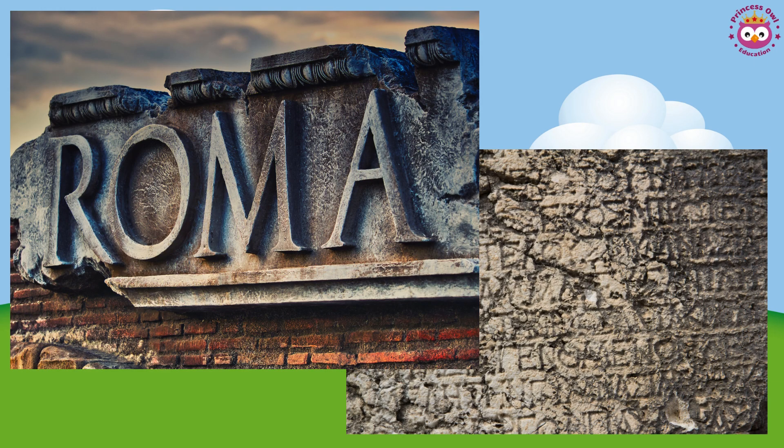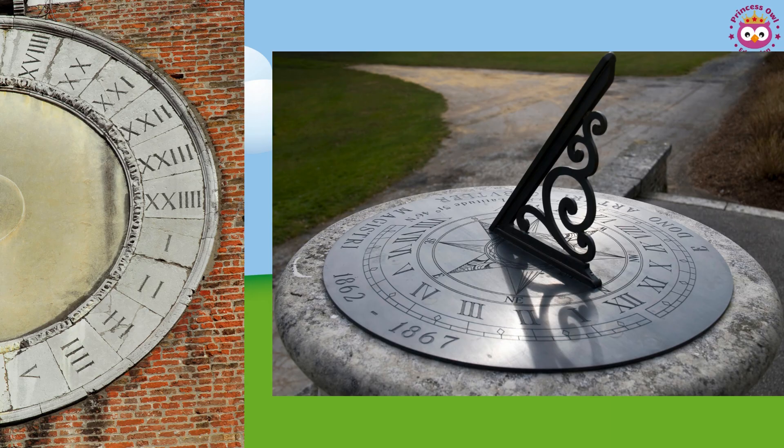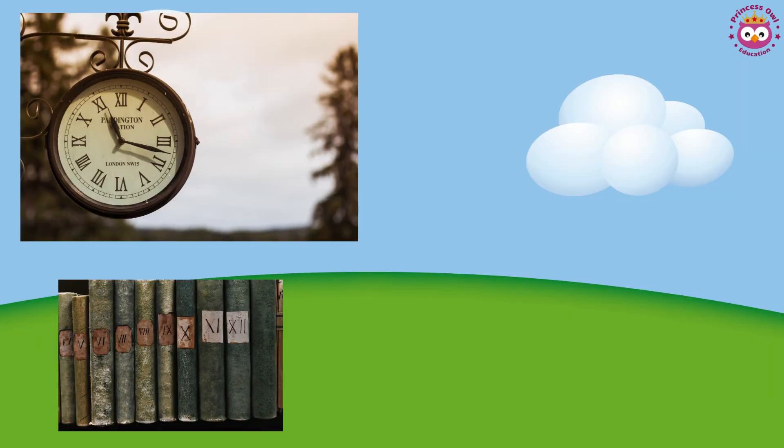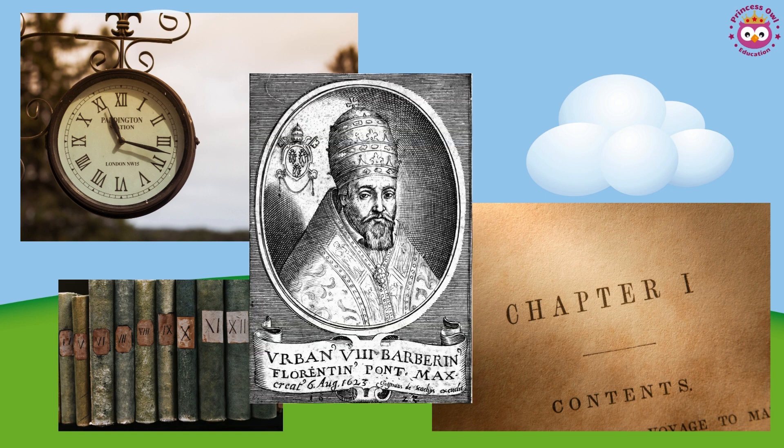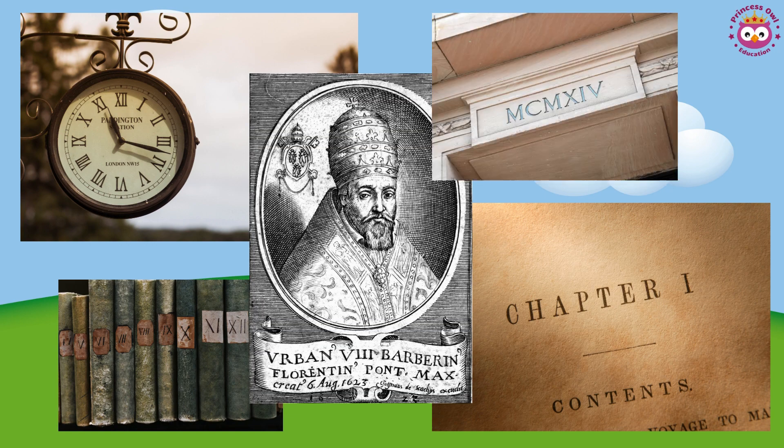But why do we need to know Roman numerals? Great question. Understanding Roman numerals can be like unlocking a secret code to the past. They are still used in various places today, such as on clock faces, in book chapters, and even in the names of monarchs and popes.